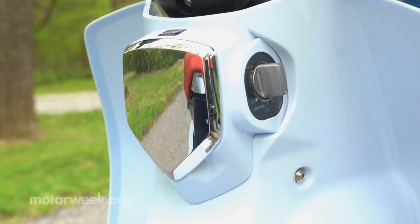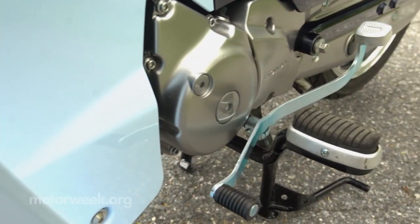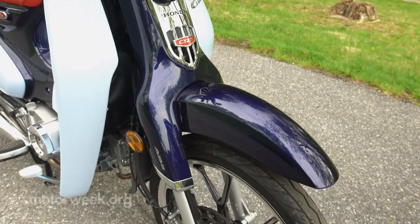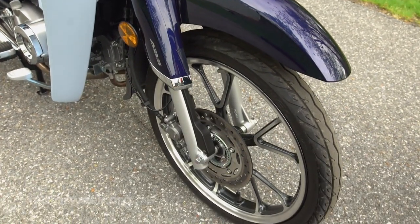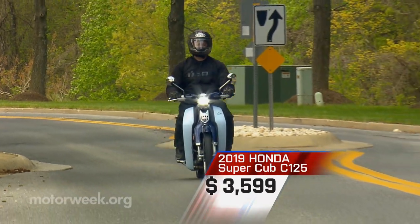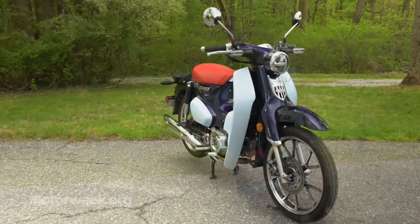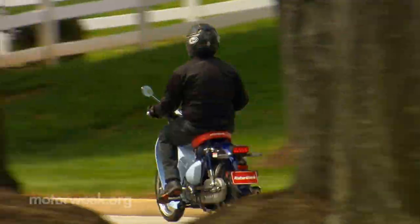Even more modern than the Monkey, here you get keyless ignition and a trick clutchless manual four-speed transmission. It feels much different to ride too, thanks to its 17-inch wheels and skinny 90-series tires. And price — it's even cheaper than the Monkey, starting at just $3,599. All told, these are two tiny Hondas that have big appeal, whether you're old enough to remember the originals or not.